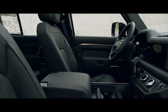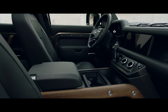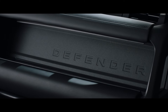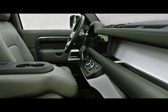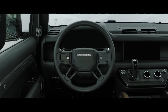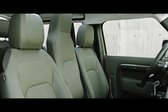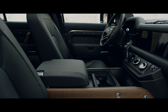Defender's interior is every millimetre as contemporary as its exterior. Exposed structural surfaces, including the cross-car beam, are finished in a highly durable textured powder coat and are available in a variety of colours. Choose between a cabin walkthrough or a front jump seat. Or select a front centre console, with or without a refrigerator.